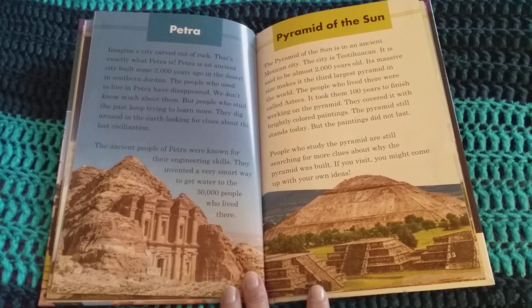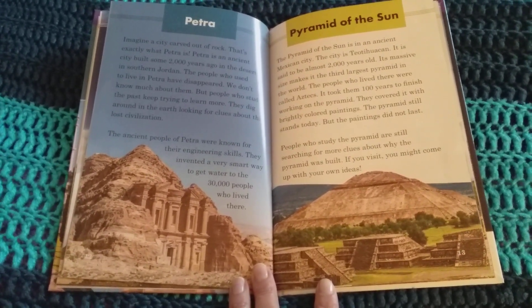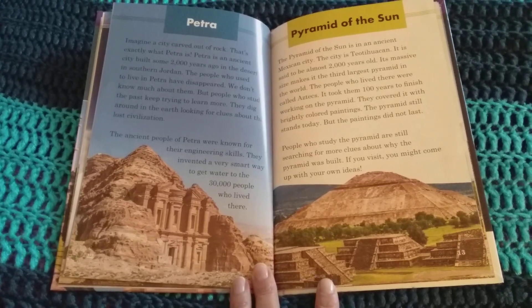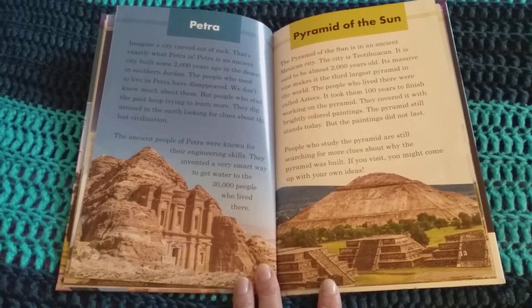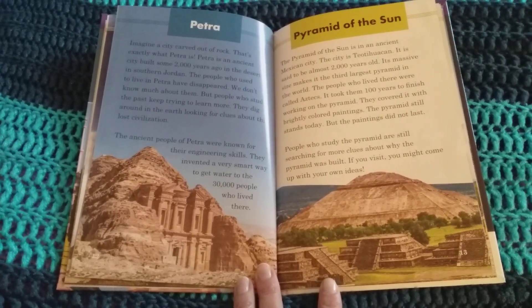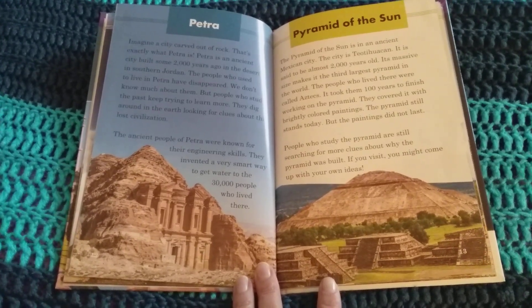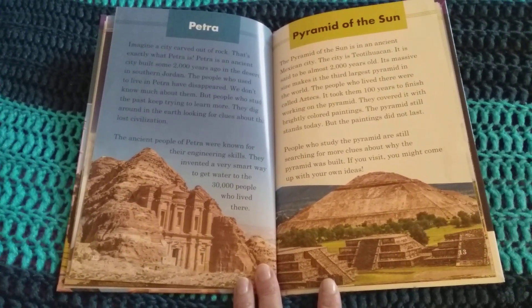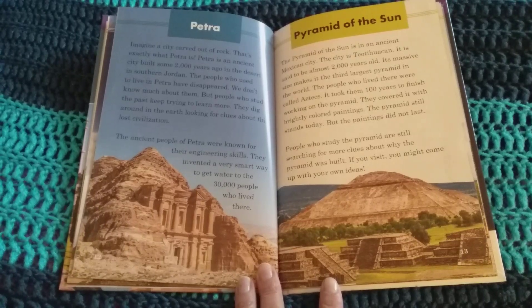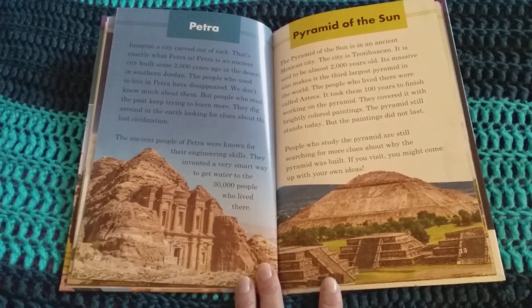Petra. Imagine a city carved out of rock — that's exactly what Petra is. Petra is an ancient city built some 2,000 years ago in the desert in southern Jordan. The people who used to live in Petra have disappeared. We don't know much about them, but people who study the past keep trying to learn more. They dig around in the earth looking for clues about this lost civilization. The ancient people of Petra were known for their engineering skills. They invented a very smart way to get water to the 30,000 people who lived there.